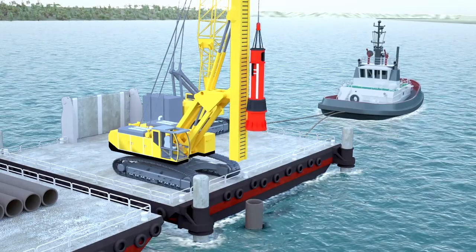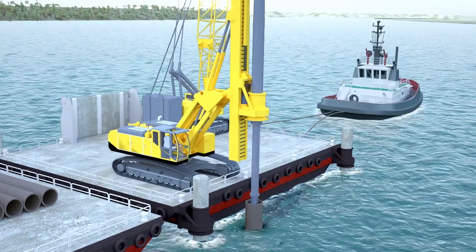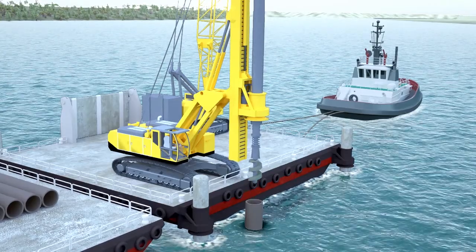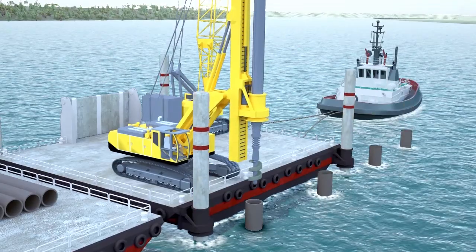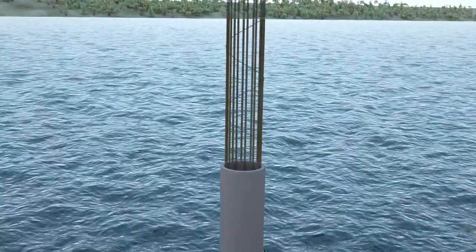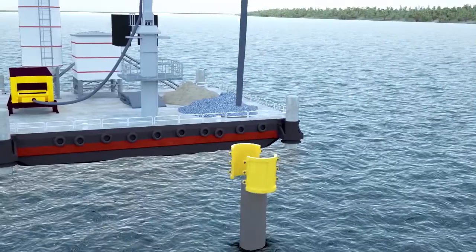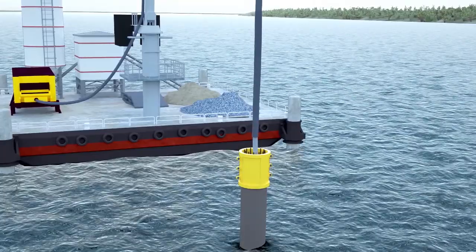The pile machine clears the soil. Rebar cages are lowered and concrete is poured. After piles, concrete columns will be poured over sea level.